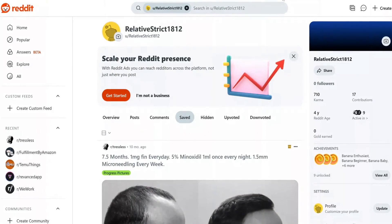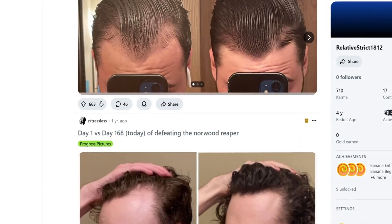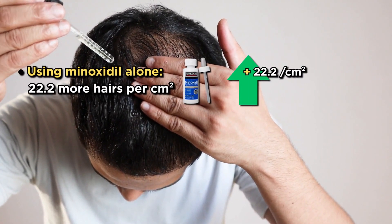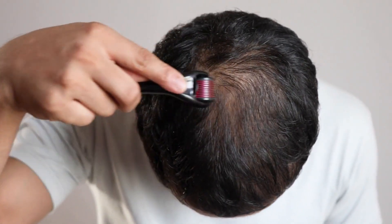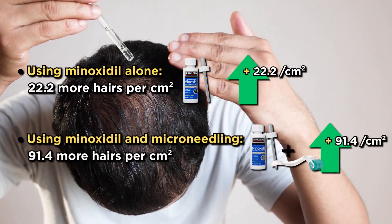Why are people using minoxidil with a microneedling device? The reason is pretty clear. If you look at these Reddit posts, you'll see one thing they all have in common: they combine topical minoxidil with the dermaroller. A 2013 study proved that when using minoxidil alone, you recover on average 22.2 more hairs in the same area. Meanwhile, if you use minoxidil and a microneedling device, the results are much better — 91.4 more hairs per square centimeter. That's four times better results.